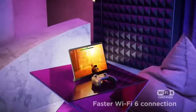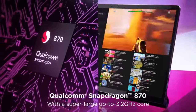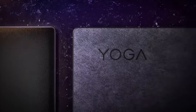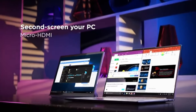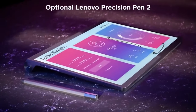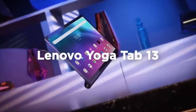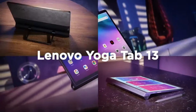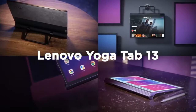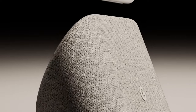The Yoga Tab 13 likely comes with immersive sound technology, making it great for enjoying multimedia content. Software: the Yoga Tab 13 may run on Android, providing access to a wide range of apps and services. Connectivity: expect standard connectivity options like Wi-Fi and Bluetooth, allowing you to stay connected and pair the tablet with various accessories.